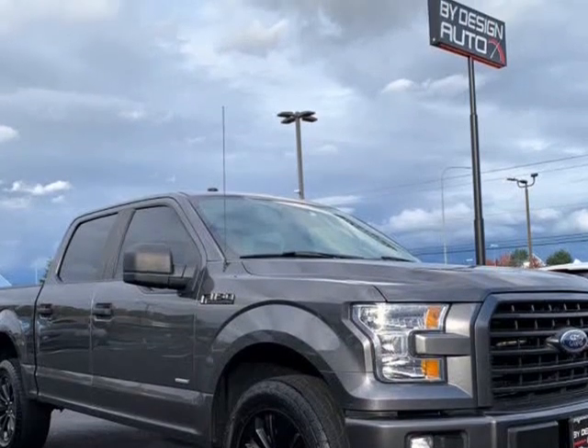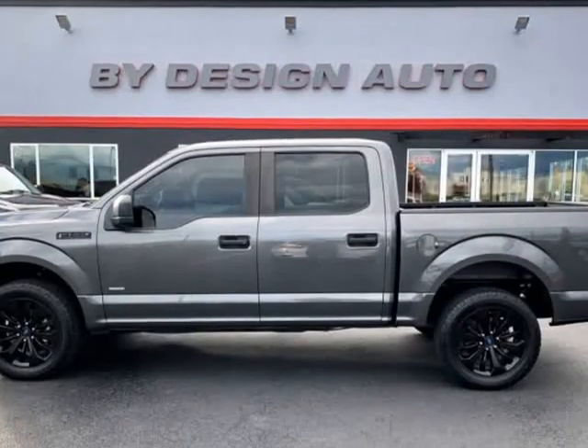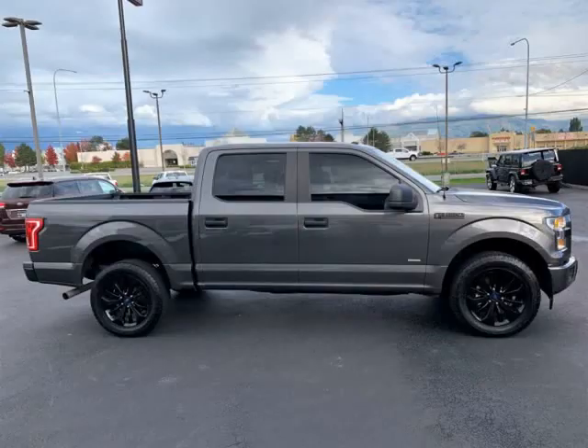Stock number 39 — don't miss out on your opportunity to own a great-looking Carfax Certified F-150.